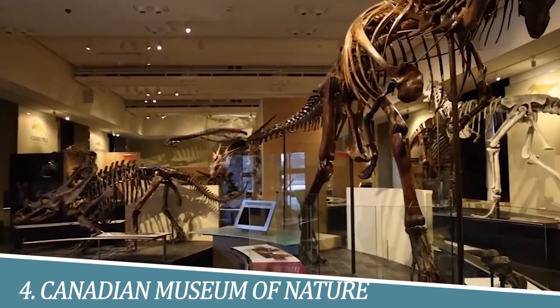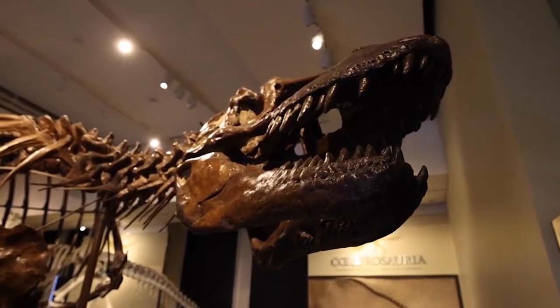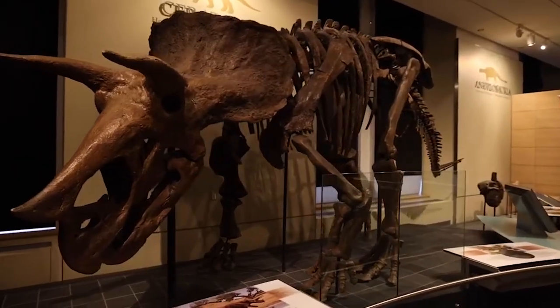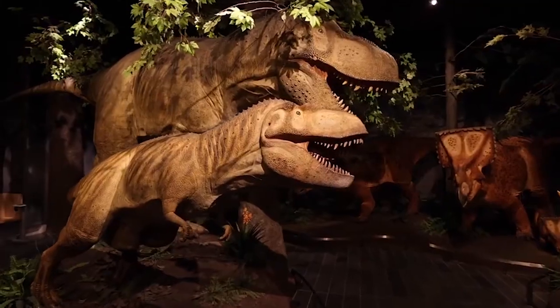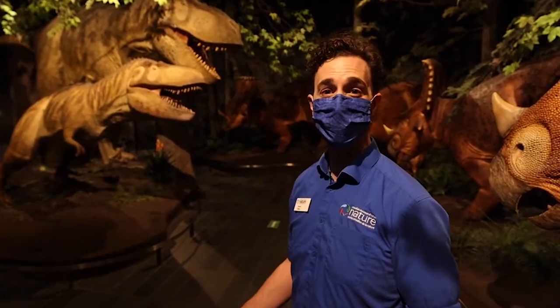4. Discover the Canadian Museum of Nature. The Canadian Museum of Nature in Ottawa offers a captivating exploration of Canada's natural heritage. With its diverse exhibits and interactive displays, the museum brings to life the country's rich ecosystems, geological wonders, and biodiversity. Visitors can marvel at towering dinosaur skeletons, discover fascinating specimens, and gain a deeper understanding of Canada's natural world through engaging and educational experiences.